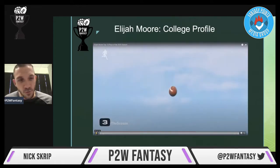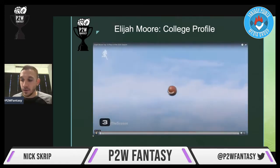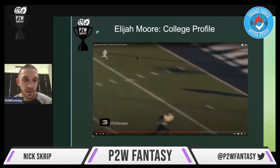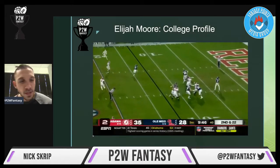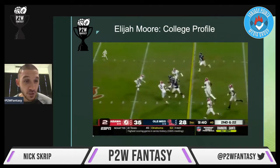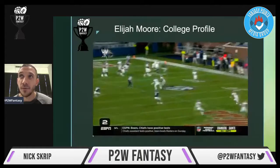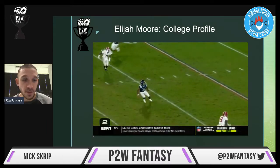Looking at him as a prospect — what stands out is the slot abilities. The route running and separation are very, very good. He's got great hands; you'll see a clip where he's scooping it up almost off the ground. He's a very competitive guy. He can line up in multiple positions on the field and gets utilized in very different ways. Even though he is that NFL prototypical slot guy, the fact that he can line up in different areas will make him even more valuable for fantasy and for the Jets.